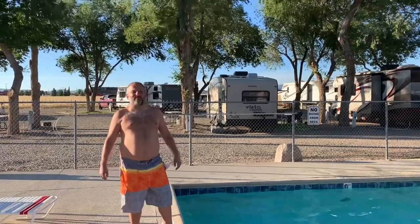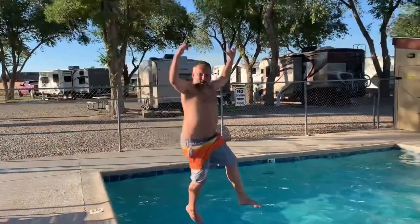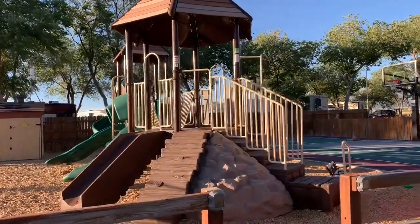There's nothing like being in the 100-degree desert and then getting yourself to a KOA — it's so nice to jump in the pool. And there's definitely a nice playground here.